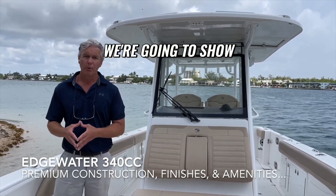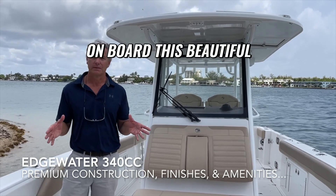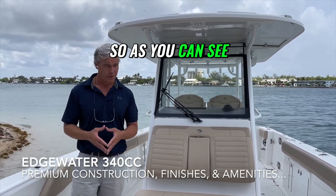We talked about the most important amenity of an Edgewater boat, which is of course the incredible construction and unsinkability. We're going to show you a few amenities on board this beautiful 2022 Edgewater 340cc.